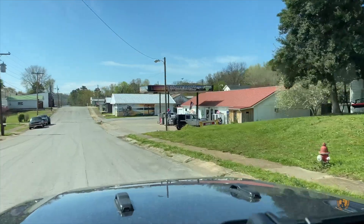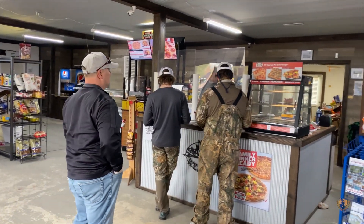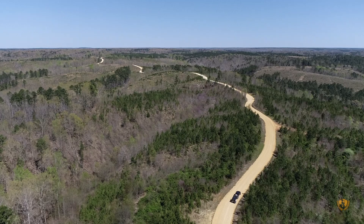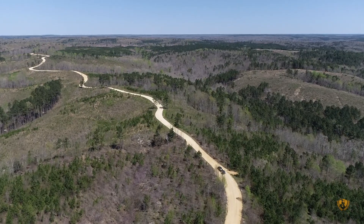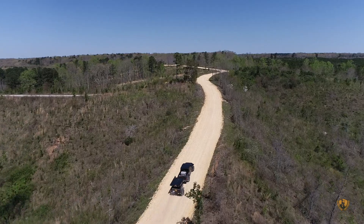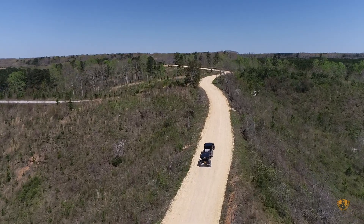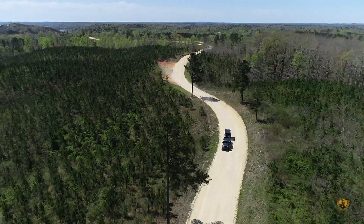We stopped in the small town of Waterloo at the Waterloo Market for a quick lunch and some gas, before heading for the last section of the trail. There was only about 60 miles left, and those last 60 miles were some of the nicest maintained gravel roads through backcountry and logging areas.